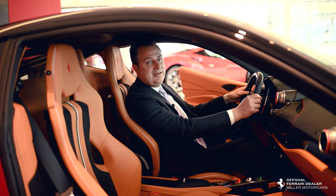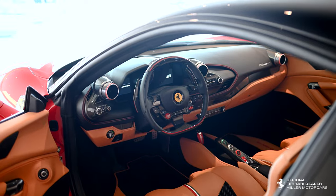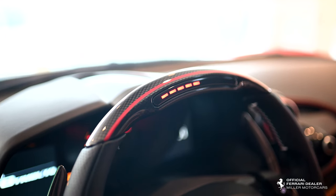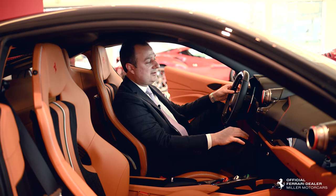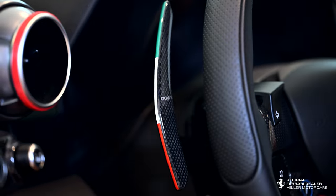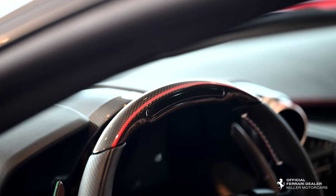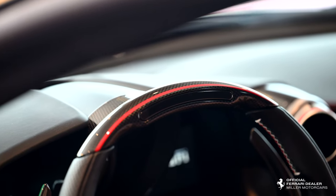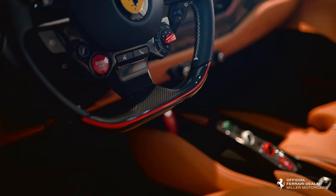This car has the carbon driving zone, which is all carbon fiber. It has LED lights that help you not over-rev the transmission when you're shifting gears. Carbon paddles that have the livery extended on the edge, and a Dreamline that's painted in Rosso Corsa — the exterior color of the car — painted on the upper and lower part of the steering wheel.